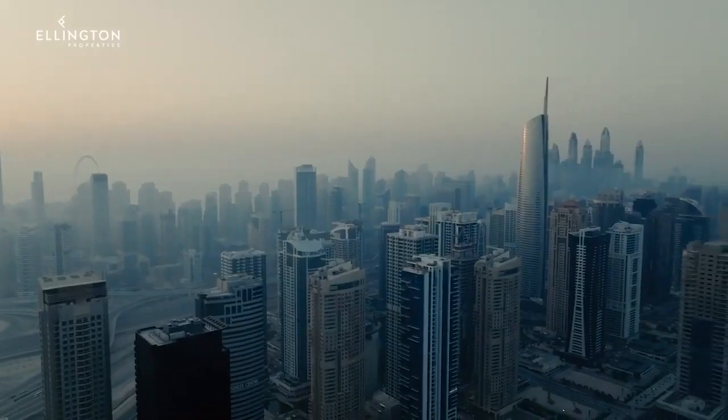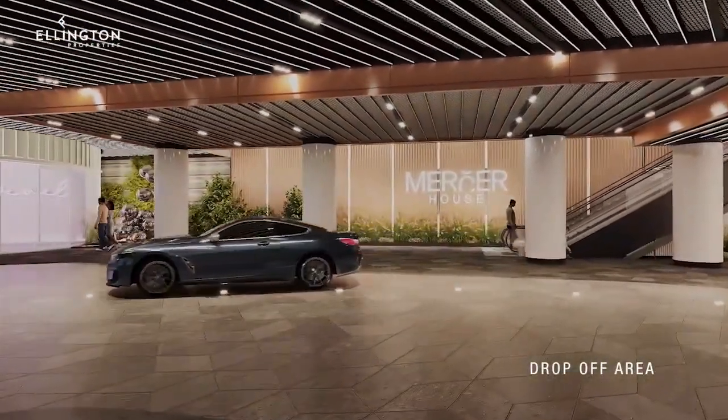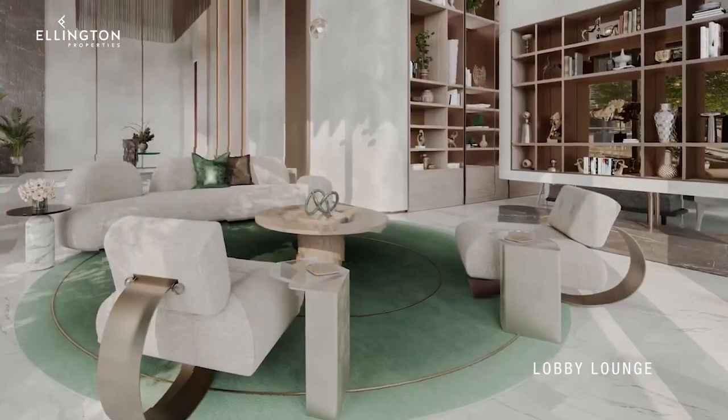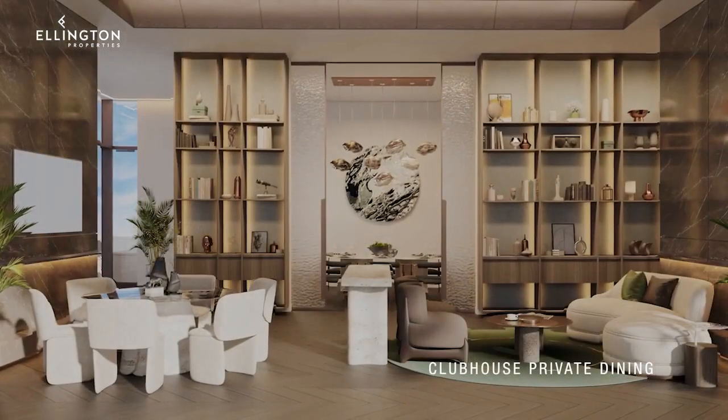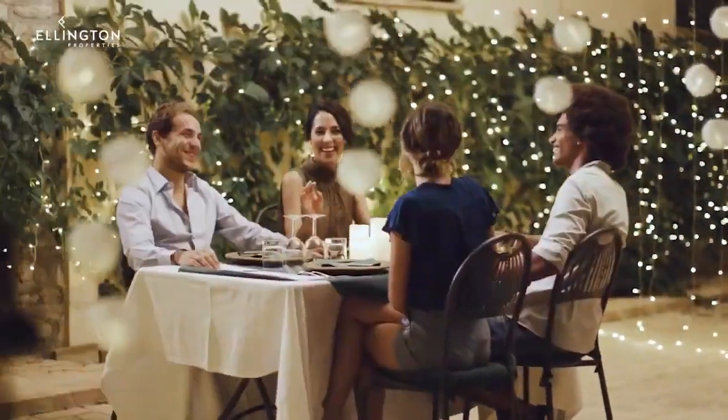It's more than just a residence — it's a feeling that embraces you from the moment you arrive. Here, ideas flow as seamlessly as the gentle breeze. It's not just a residence; it's a community where exclusive dining meets vibrant camaraderie.